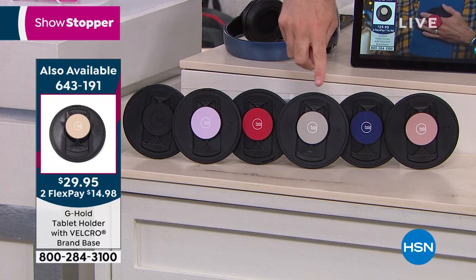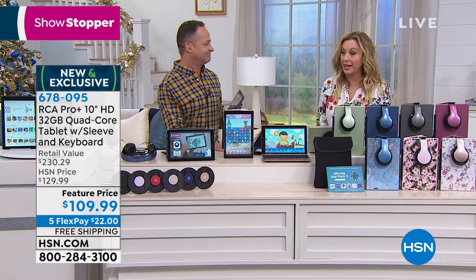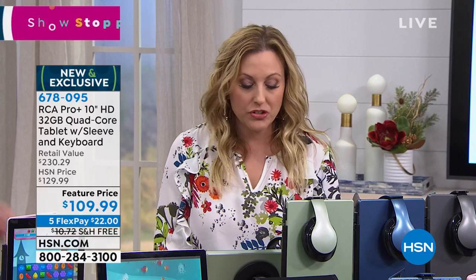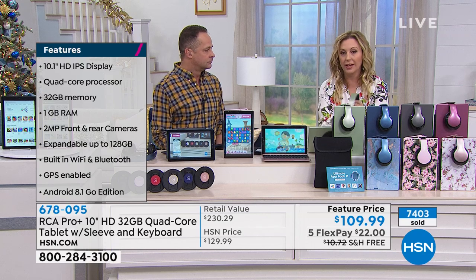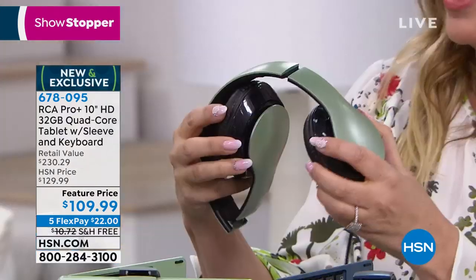G Hold comes in rose gold, navy, gold, red, lavender, and black to match your tablet. Every year tablets are one of the top holiday gifts. With this RCA, you get quad core, dual cameras for Skype, all streaming services over wi-fi — Netflix, Hulu, Acorn — plus wi-fi and Bluetooth. The included DJ-style headphones fold up nicely with cushioned ear cups. Where else do you get a deal like this for $22 with free shipping?